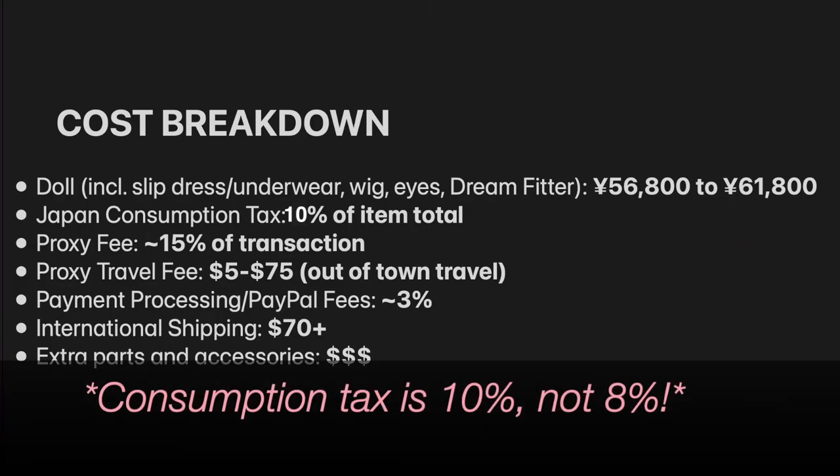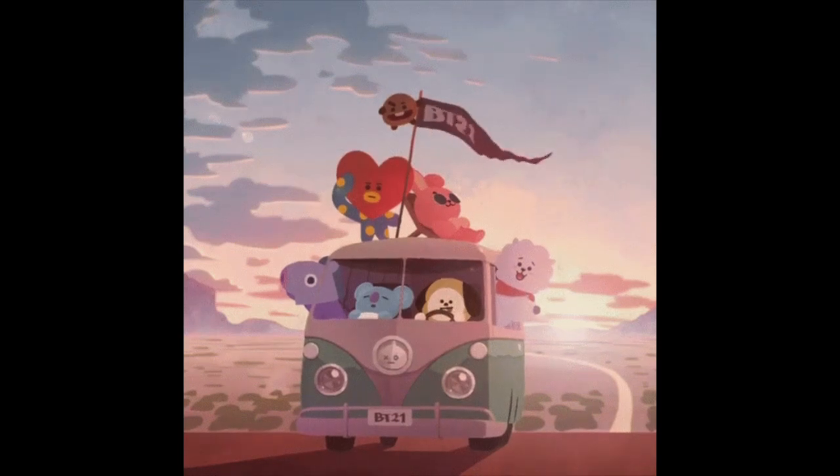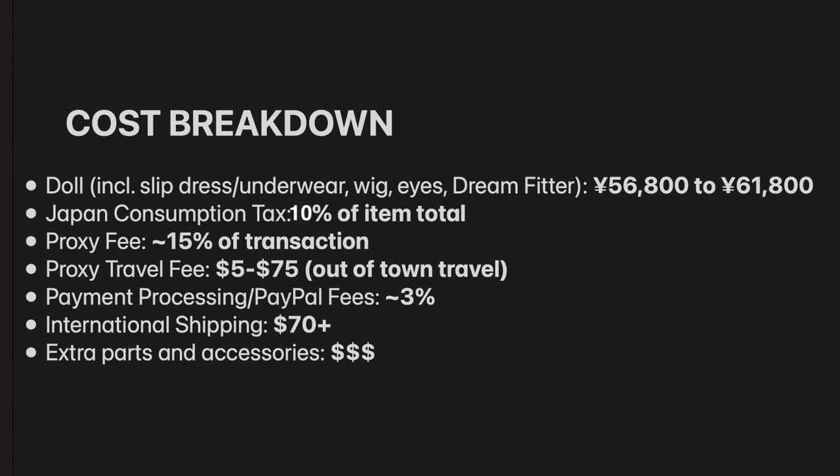On top of that, there's the 8% Japanese consumption tax. There's also your proxy fees — I usually see this is like 15% or so. Some proxies will also charge travel fees, and it really depends on how far they have to travel to get to Doll Point, because not every Volks store has Dream Choice. And then you have payment processing and PayPal fees, usually at least 3%. And then there's the shipping fees — $70 is usually the lowest for a Dollfie Dream that I've seen.